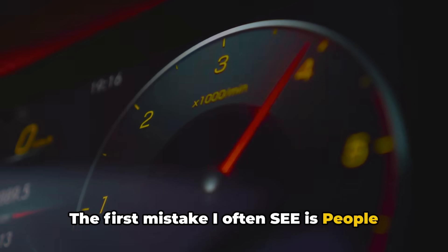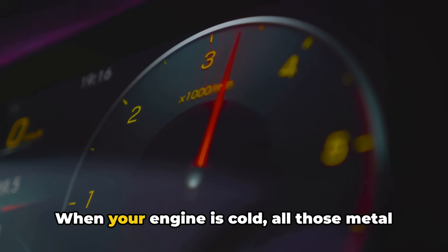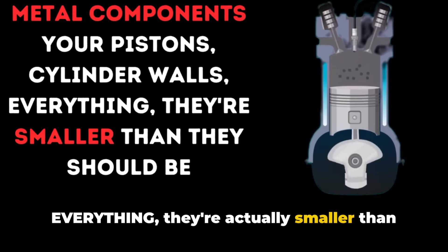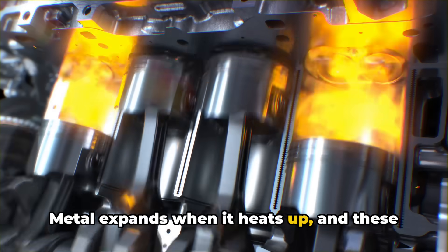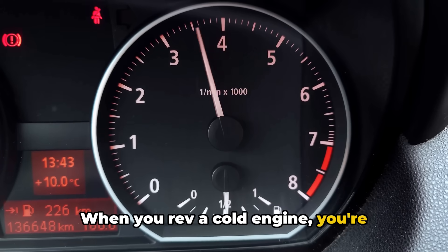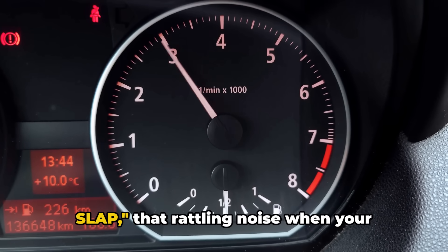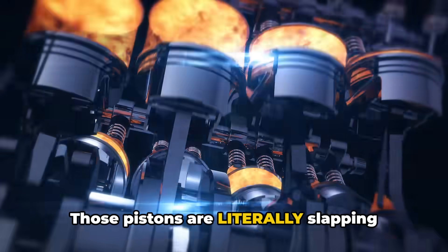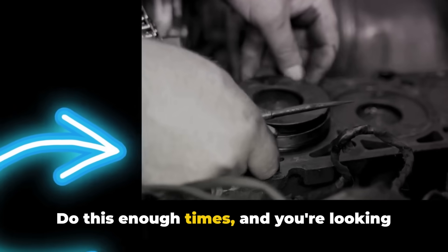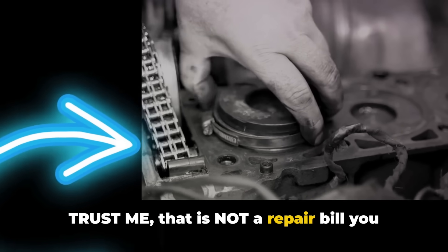The first mistake I often see is people jumping in the car and immediately revving their engine cold. Here's what's actually happening inside: when your engine is cold, all those metal components — your pistons, cylinder walls, everything — are actually smaller than they should be. Metal expands when it heats up, and these parts are precisely engineered to work at operating temperature. When you rev a cold engine you're forcing these cold contracted parts to slam against each other. You might hear what we call piston slap — that rattling noise when your engine's cold — because those pistons are literally slapping against the cylinder walls before they've expanded to their proper size. Do this enough times and you're looking at scored cylinder walls and worn piston rings. Trust me, that is not a repair bill you want to see.